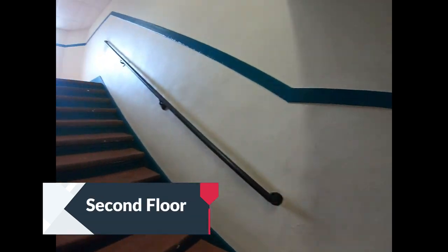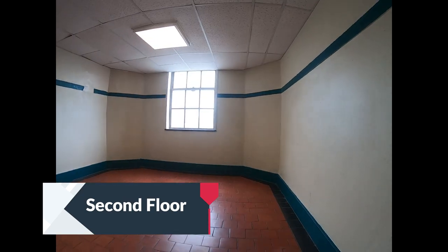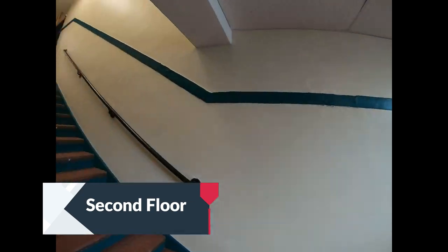Back up stairwell three to the second floor. The second floor has classrooms 201 through 237.